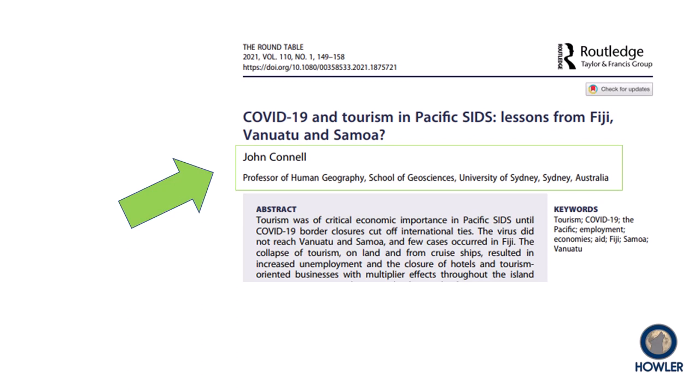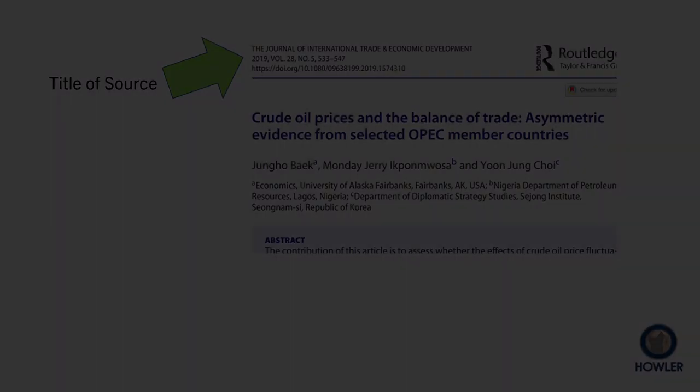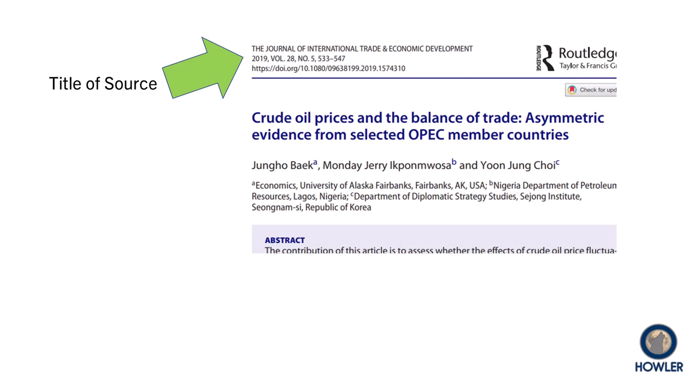Here is another article that addresses tourism, but in a different context. It's clear from the start who John Connell is — an expert in a related field. You should also observe anything you can about whatever organization or publication offers the information. In this case, it is the Journal of International Trade and Economic Development, and more information about the source is available when you use the library databases or if you do some digging on the web.